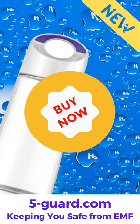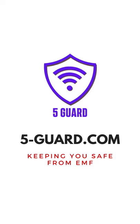Help your body fight free radicals. For more info, visit our site at www.5-guard.com.